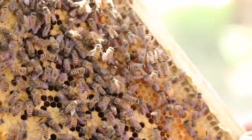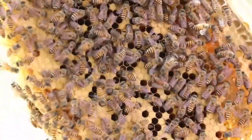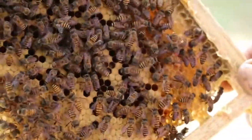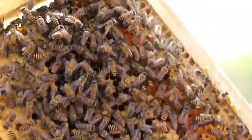Step 4: The bees cap the honeycomb with beeswax. The final step in the honey-making process is storage. The honey is deposited into the cells of the honeycomb, where it will stay until the bees are ready to eat it. To keep the honey fresh, each cell is capped with beeswax. Making beeswax is another fascinating process — learn more about beeswax and how bees make it.